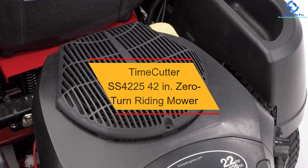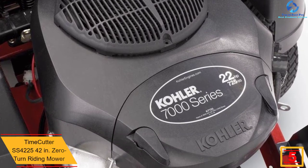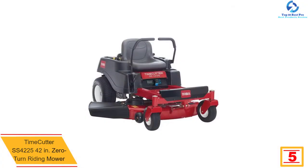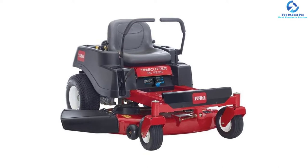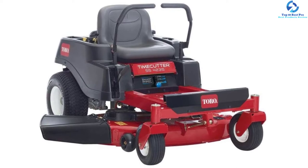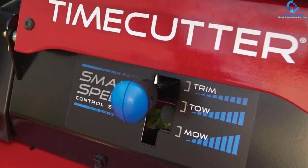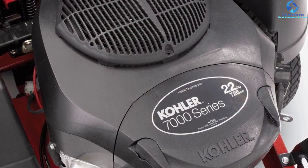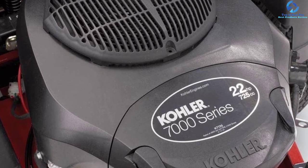At number 5, we have the TimeCutter SS4225, 42-inch zero turn riding mower. This zero turn mower from TimeCutter is a combination of a lawn mower and tractor. The 42-inch cutting deck can be adjusted into seven different height options. It comes with auto choke and a 22 HP Kohler 725 CC engine. It features a smart speed control system with trimming, mowing, and towing speeds, a hitch kit, dual hydrostatic drive, a three-gallon fuel tank, cup holder, padded levers, and a high backrest.